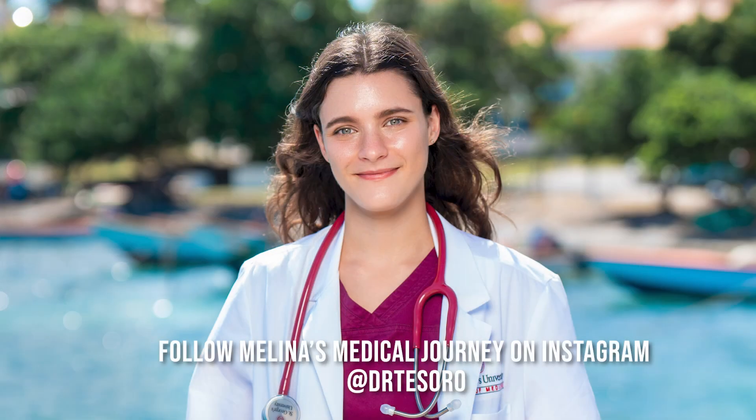Hi everyone, thank you for tuning in. This is Tab Travels and I'm Melina. I'm a third year medical student at SGU, currently on my clinical rotations, and I'm just here to give you some tips and tricks on how to prepare and pack for going to the island for the first time.